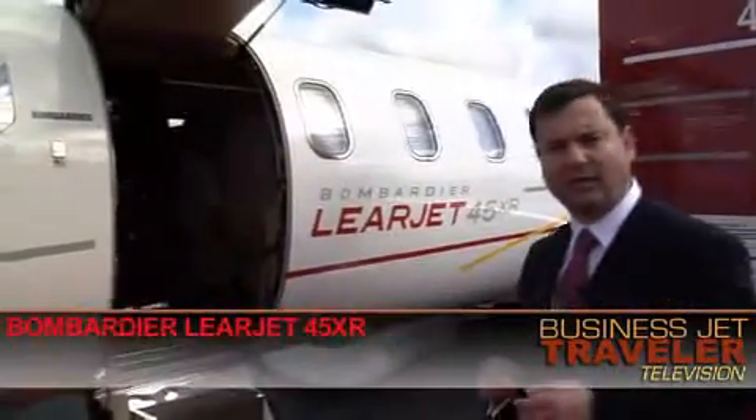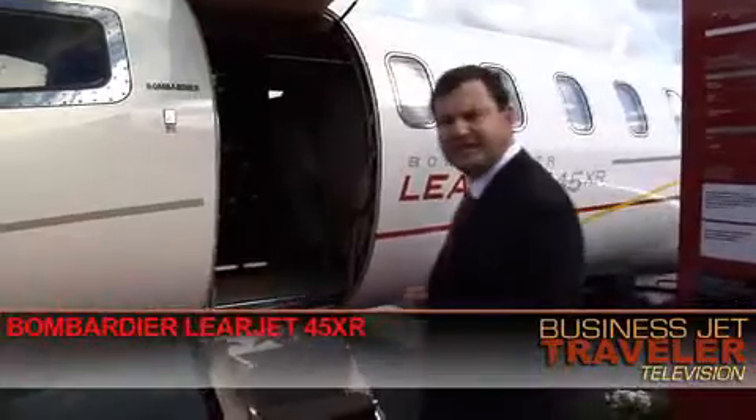Hello, this is BJT TV and I'm Charles Alcock. We're continuing our video buyer's guide here with the mid-sized cabin category of aircraft. We've got a classic example of that behind me here, the Bombardier Learjet 45XR. Let's go and take a look inside the cabin.